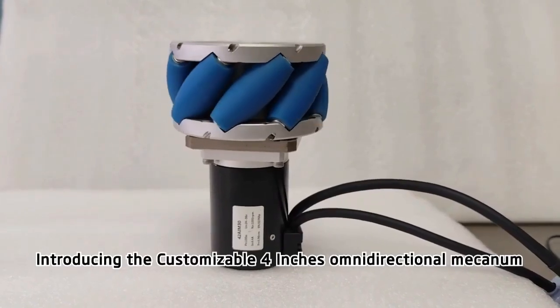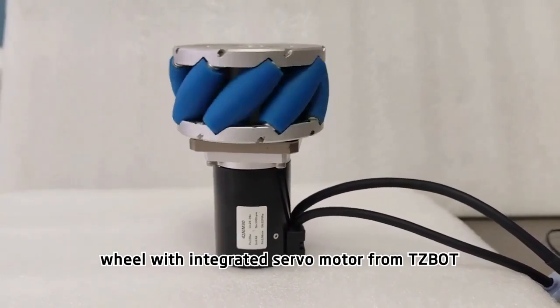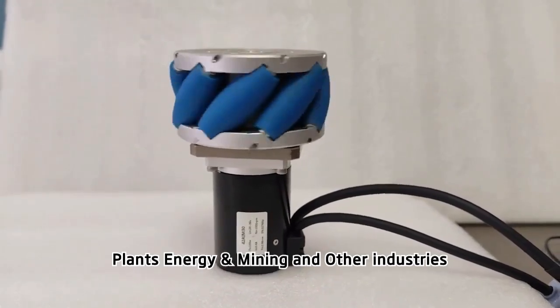Introducing the customizable 4-inch omni-directional mecanum wheel with integrated servo motor from TZBOT. This product is perfect for manufacturing plants, energy and mining, and other industries.